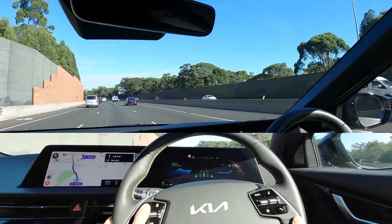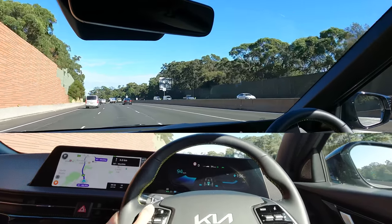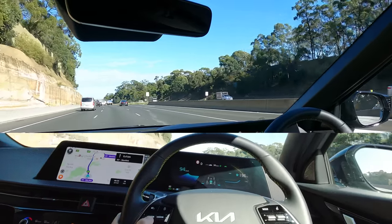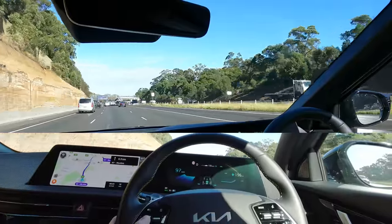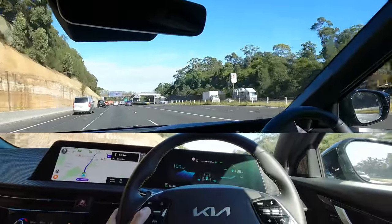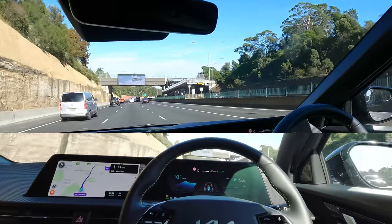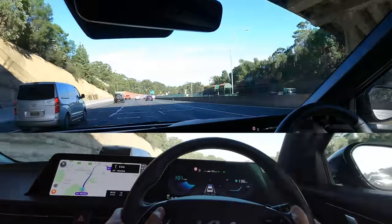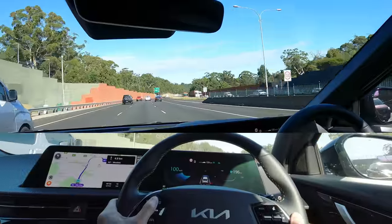To put cruise control back on, press this button here. You can flick up to increase speed or long press to go up by 10 kilometers an hour. The speed limit's 100 kilometers an hour so I'll leave it there.